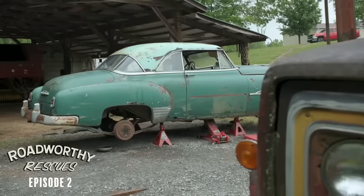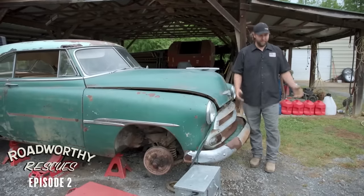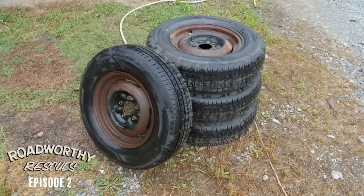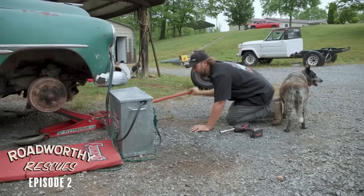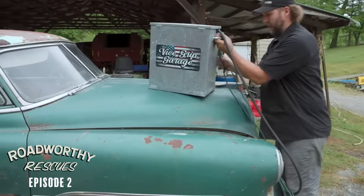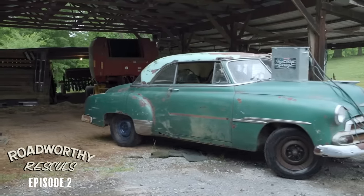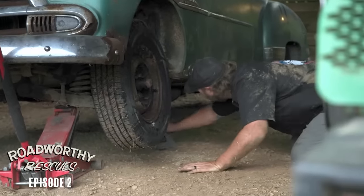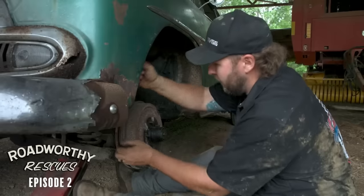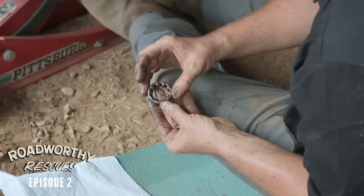Good morning and welcome to day two of the 1951 Chevrolet Deluxe. 8 million pounds humidity, rained all last night. I had the wheels off the car and got some tires on last night. I'm going to get those on and actually try to drive this back into the shed to get a little bit of cover. Today's plan is to continue working on the brakes. We got the master cylinder in late last night, so I just got to get all the brake wheel cylinders, shoes, and hardware done.